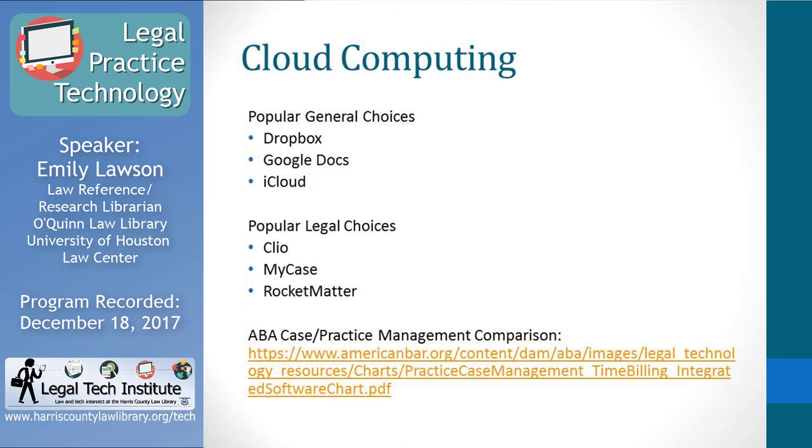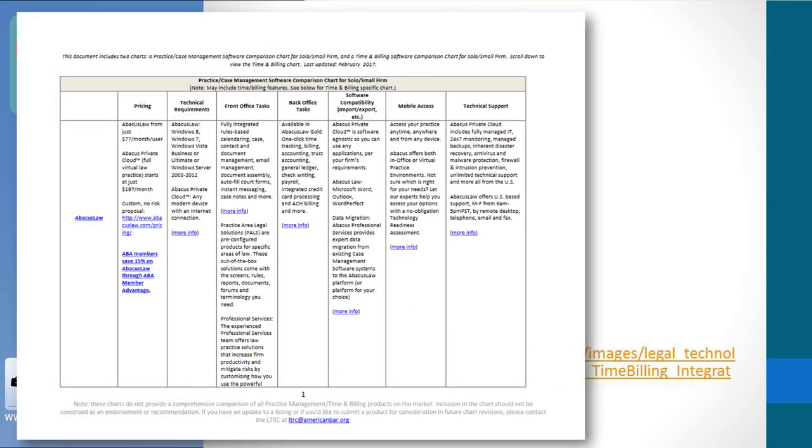Regarding popular cloud computing products, many attorneys use general ones not specific to law practice — popular choices are Dropbox, Google Docs, and iCloud, which you may use personally already. Popular legal choices among solo and small firm attorneys are Clio, MyCase, and Rocket Matter. These are actually practice management softwares that are cloud-based, which is why they're listed here. If you want practice management software with the ease of remote access, these are becoming very popular with attorneys. Clio and Rocket Matter in particular are heard about more and more. The ABA case and practice management software comparison chart incorporates information about these cloud-based services.